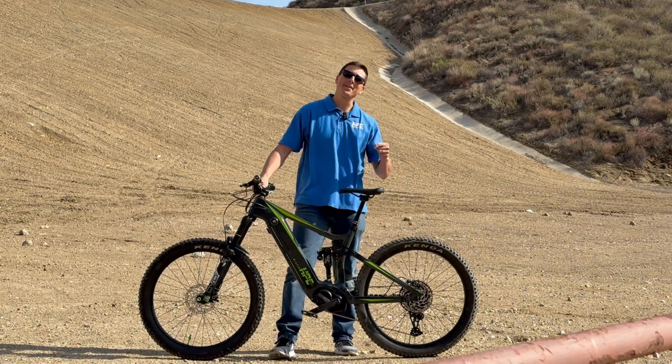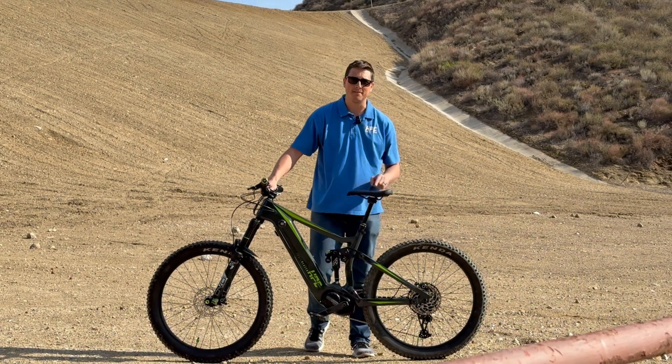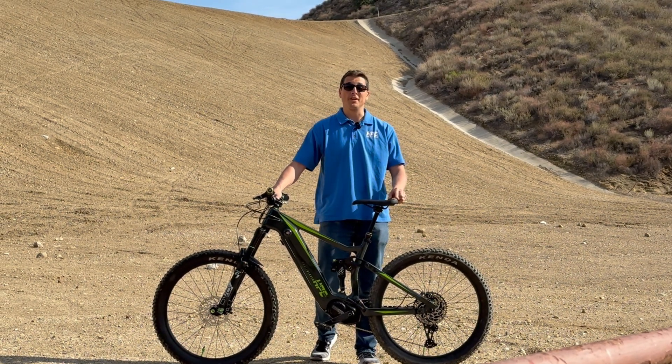Hey, this is Derek with HBC and I'm really excited to introduce the 2000 watt mid-drive system for the Trailblazer and Trailblazer Pro.